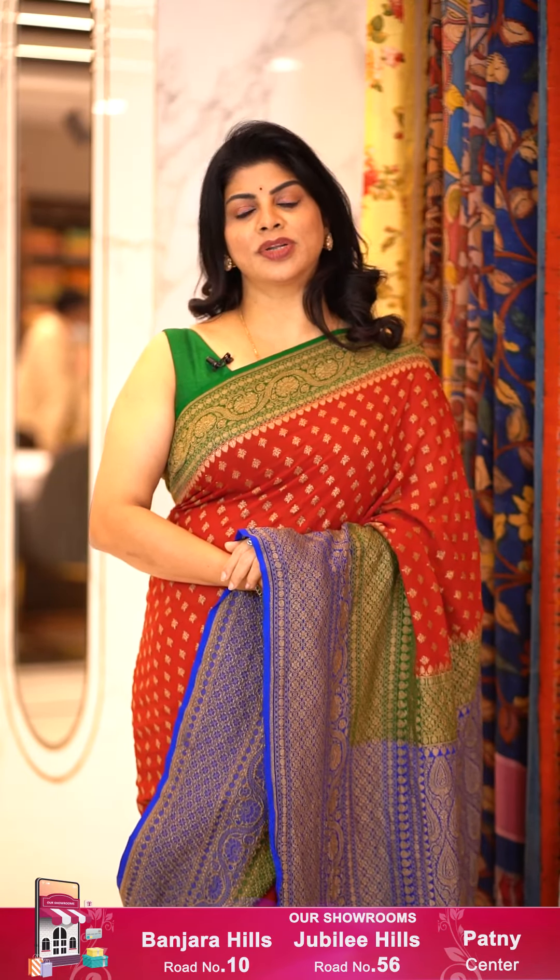Here ends today's sarees. Hope you all liked today's stunning gorgeous georgette saree collections. Take a screenshot of your favourite saree and WhatsApp us on 733-733-7000. All this episode's saree code links are provided in the below description — click on your favourite saree code and you'll reach our website directly where you can shop easily and happily.